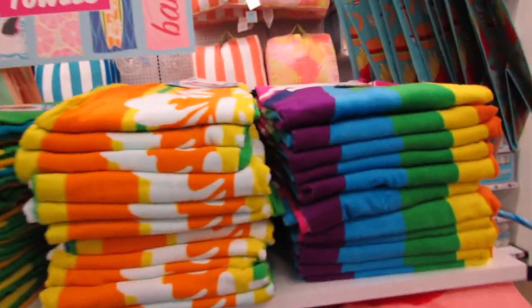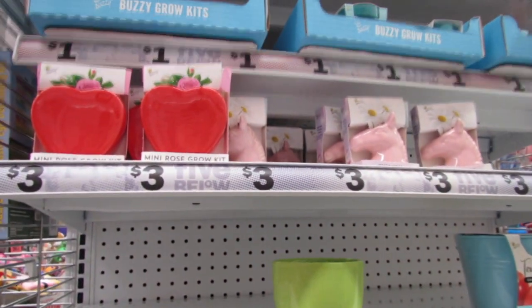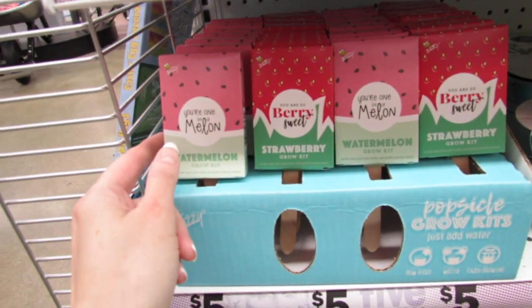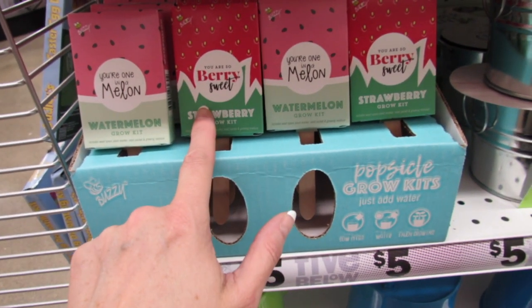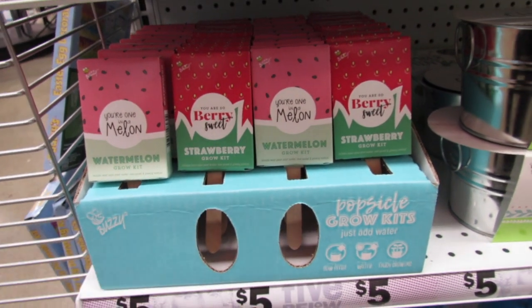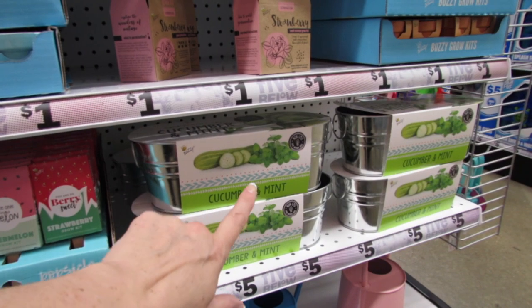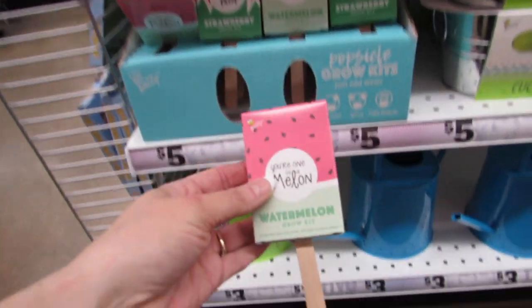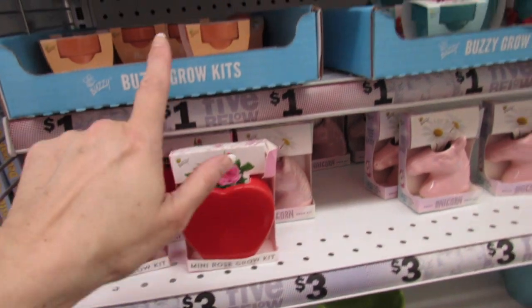I noticed these cute little grow kits over here — they have a whole bunch. They've recently added a watermelon grow kit and a strawberry grow kit — I think it's so cute. They have some larger ones for five dollars but I think these smaller ones are just two dollars. I really love how they package them — it says 'just add water.' And then they have the rose grow kit, daisies, and poppies.